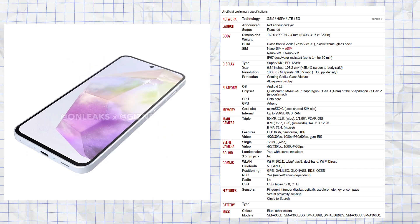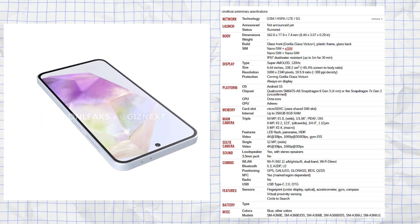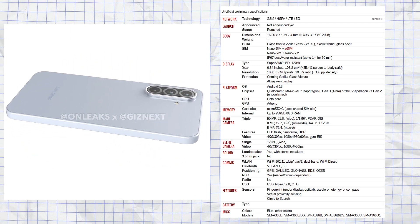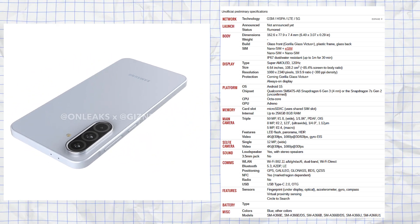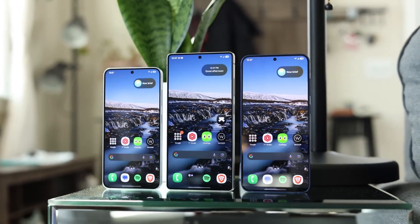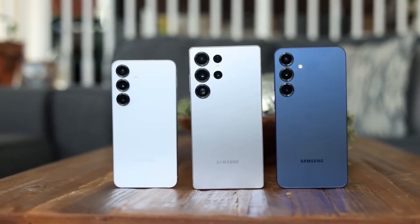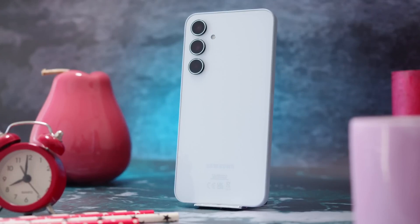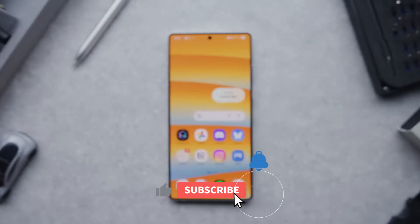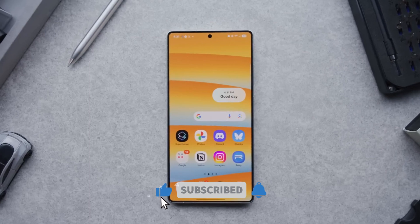As for the specs, the A36 is rumored to launch before the end of March and could feature an AMOLED display, 5,000 mAh battery, triple rear camera setup, and Snapdragon 6 Gen 3 processor. That's a wrap for today's tech chat. What do you think about Samsung's return to Exynos for the Galaxy S26 series? Are you excited about the Galaxy A36? Drop your thoughts in the comments below, and if you're new here, don't forget to subscribe.